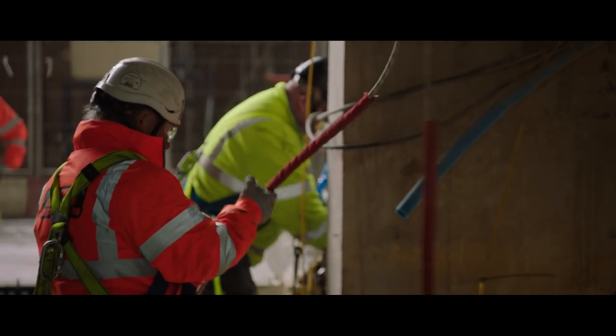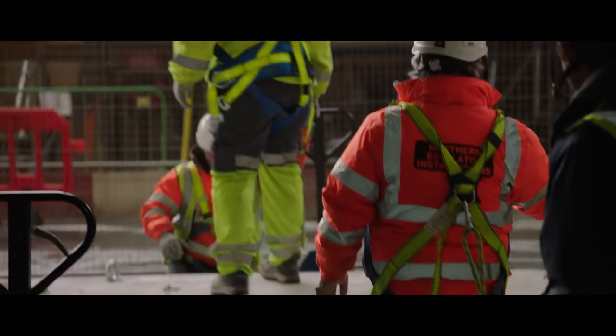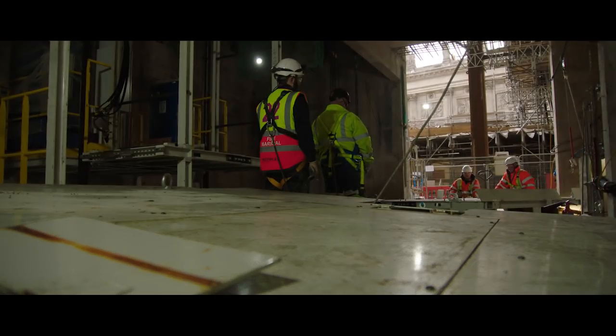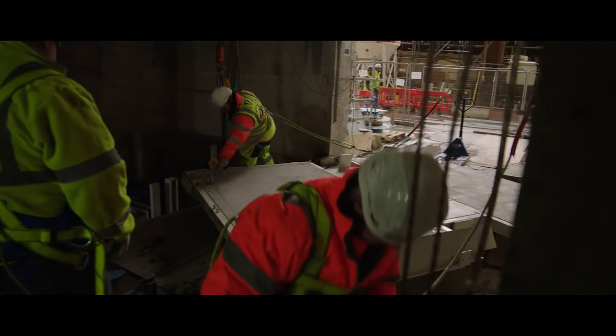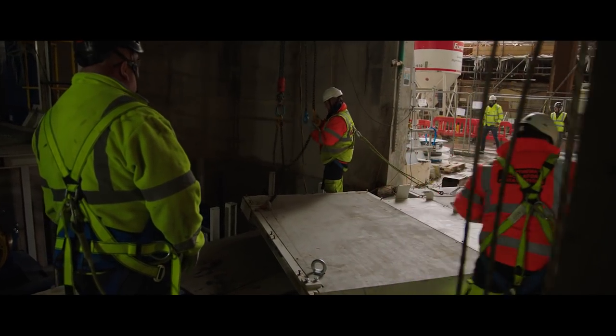We have thousands of tons of equipment that has to be delivered and installed in the shafts. There are more than 1,100 men, women, and engineers working, and to move them around the building can take hours. It is very challenging building a tall building — everything is big and complicated, from the structure to the plant servicing.